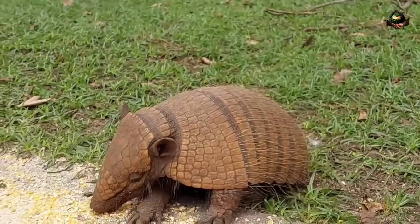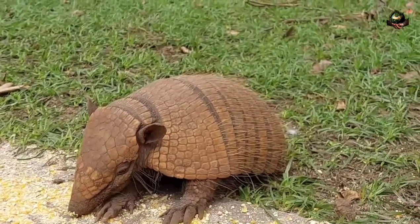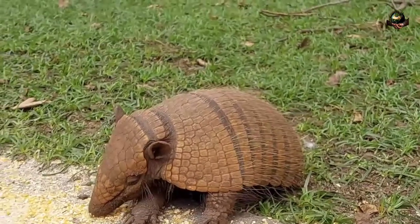Armadillos, also known as tatu in Portuguese, are small to medium-sized mammals native to the Americas. Here's an overview of these interesting creatures.